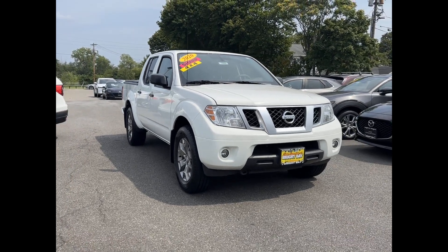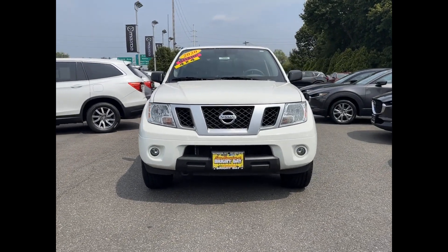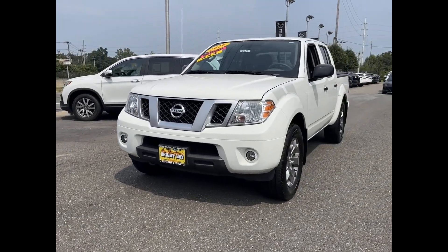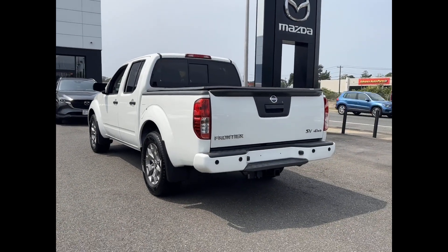2020 Nissan Frontier with less than 25,000 miles on the odometer. This pickup truck offers two full rows of seating for premium comfort. You'll love this long list of impressive amenities, which include the following.